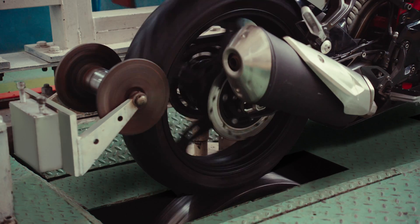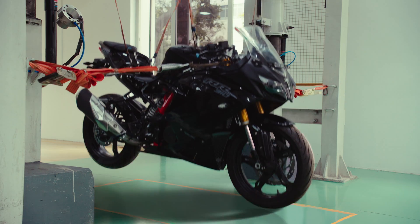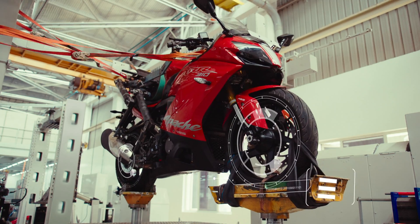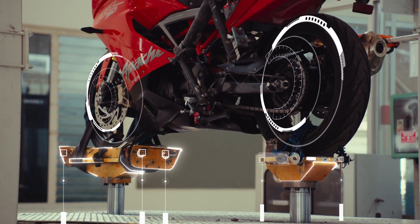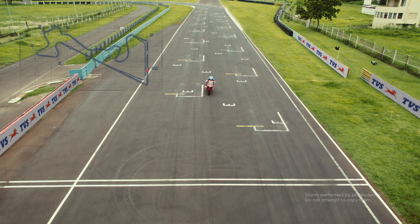The toughest race conditions are simulated to ensure the bike is track-ready. From the manufacturing line to the finish line, the RR310 is crafted to dominate.